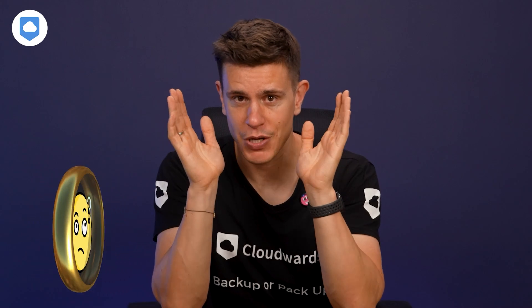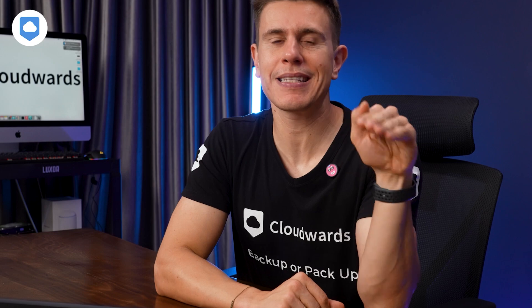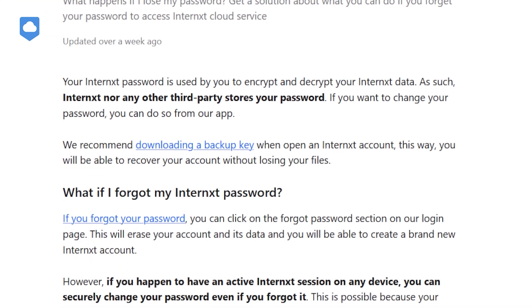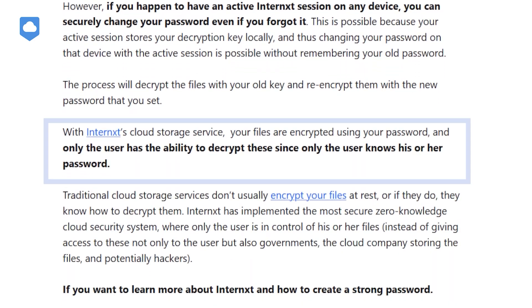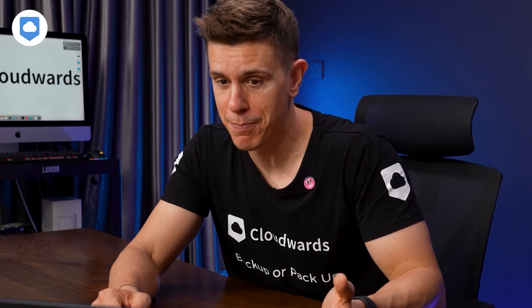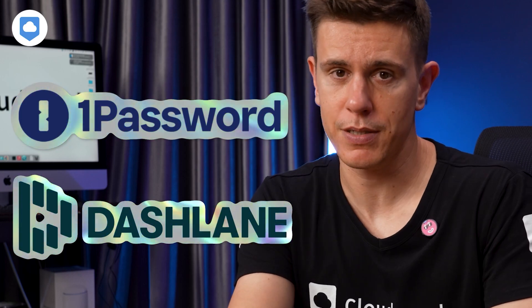There are some drawbacks to having excellent privacy. If you lose your password, Internext can't help you recover your account — you'll literally have to delete your account and create a new one. That's the trade-off for true zero-knowledge encryption. It's secure, but it means you need to be extra careful with your login details. I recommend using a password manager like 1Password or Dashlane.